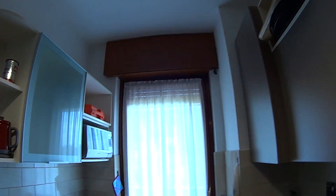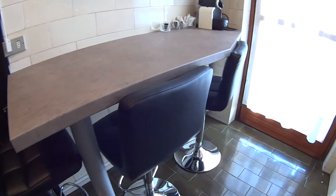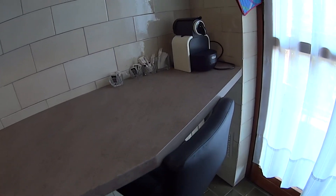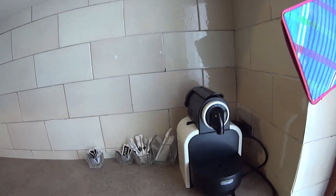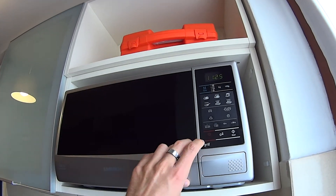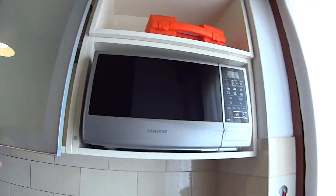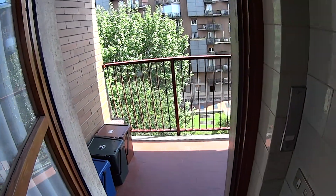On the opposite end we also have this little table with three stools which you can use to have your meals. There's also a capsule coffee machine, and here at the top we've got a modern microwave too. There's yet another cupboard here.